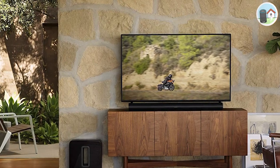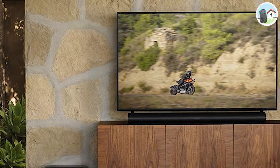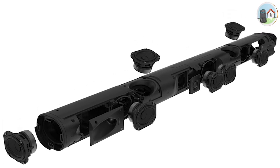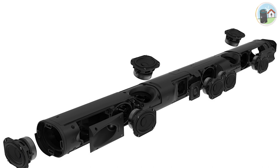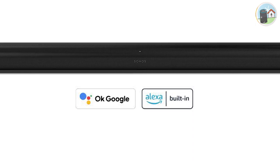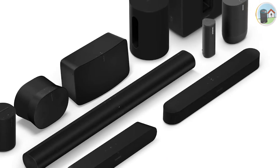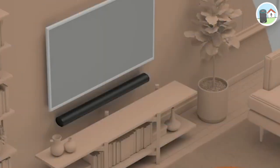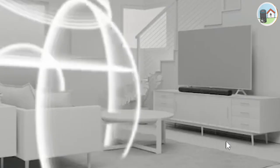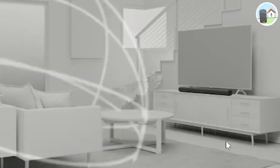Number 3: Sonos Arc. The Sonos Arc is a premium soundbar that's worth every penny. It has an 11-channel configuration with Dolby Atmos support and delivers crystal-clear sound with deep bass. It also has Google Assistant and Alexa voice control, and can be connected to other Sonos speakers for a multi-room setup. The Arc also has TruePlay technology, which uses your smartphone's microphone to analyze the sound in your room and adjust the soundbar's output accordingly.